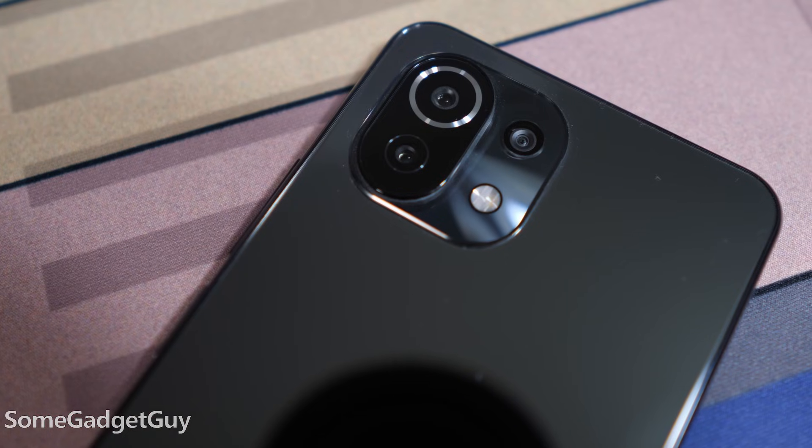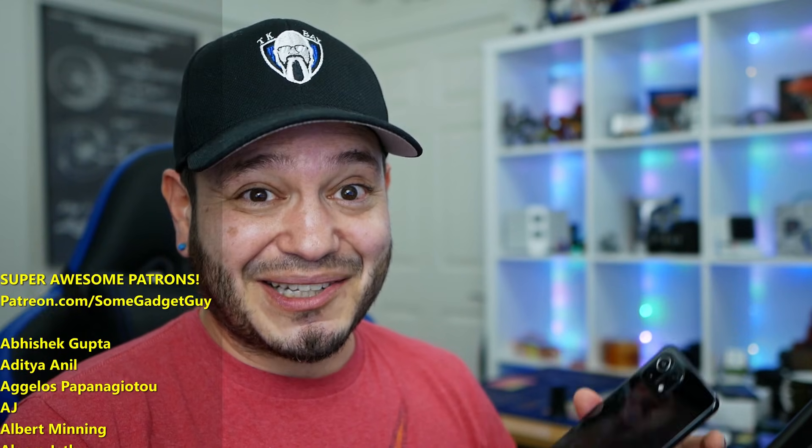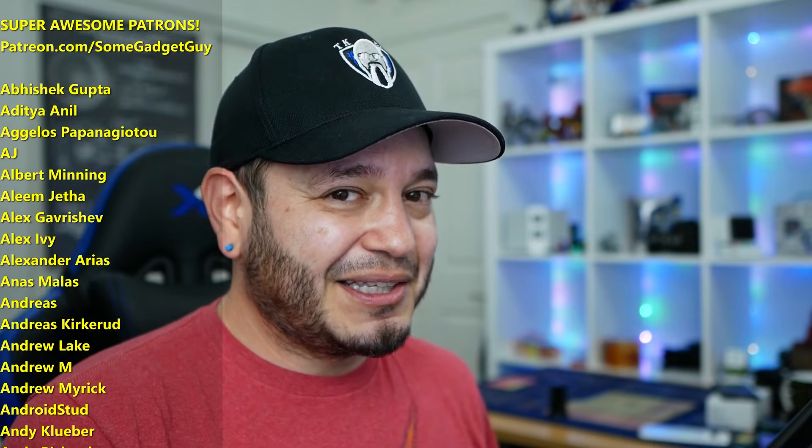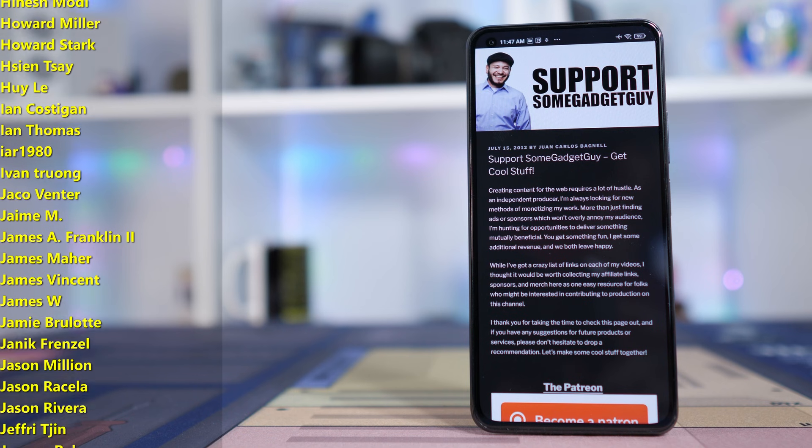Spending some time with the Mi 11 Lite, this is a phone that might interest more consumers here. I'll leave some links down below for more information on the Mi 11 Lite. Hopefully this is a label I'll get to spend a bit more time with — I'd really like to be familiarizing myself more with these products. As always, thanks so much for watching, for sharing these videos, subscribing to the channel. Supporting your favorite content creators has never been more critical than it is today, so I greatly appreciate those of you checking out the links in the description. Maybe you're shopping a little merch — that kind of stuff really does help keep production rolling on this channel.